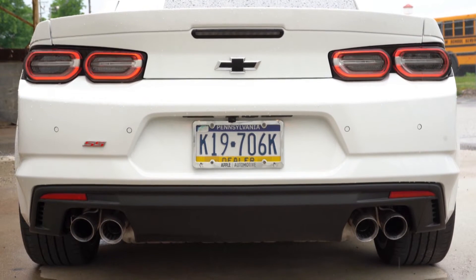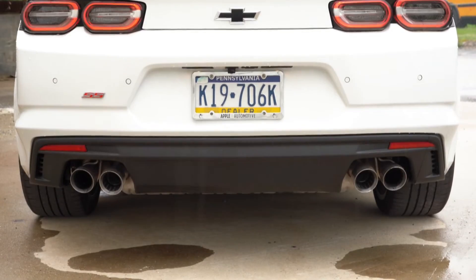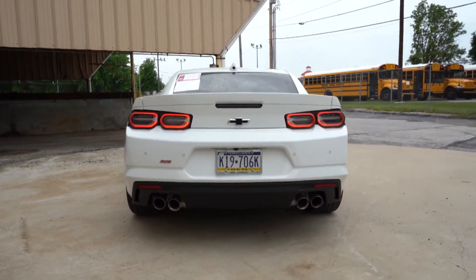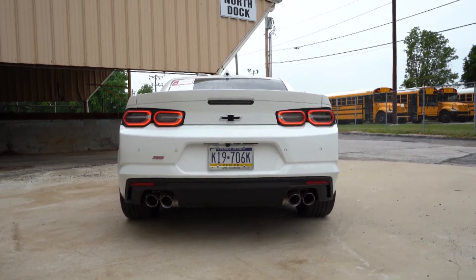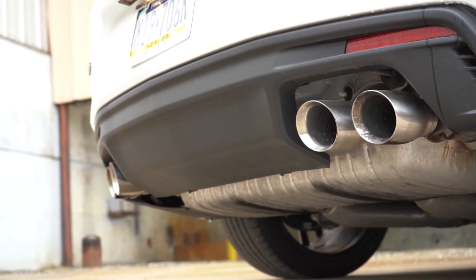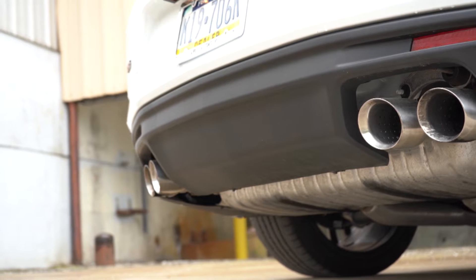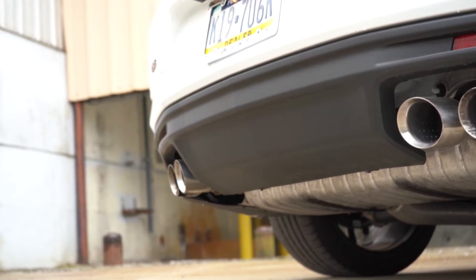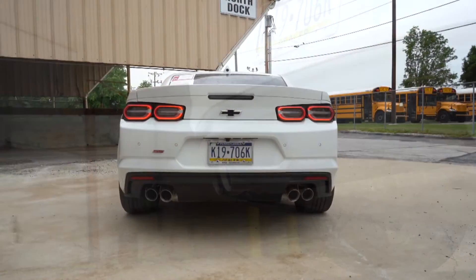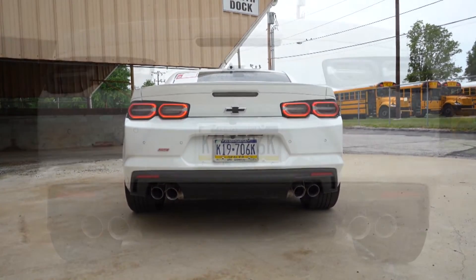LED taillights come standard and they look great back there. Just below, there are a couple of exhaust configurations. Dual exhaust outlets with bright tips come standard for the Camaro SS; however, there is a dual-mode exhaust with quad tips available either with the track package or as a standalone option for $995. Having said that, here is that exhaust clip.